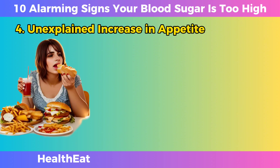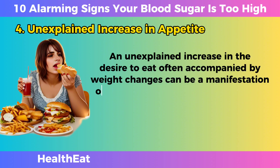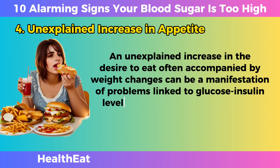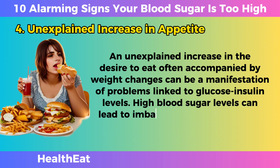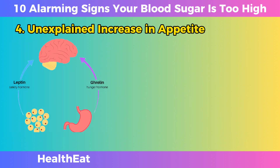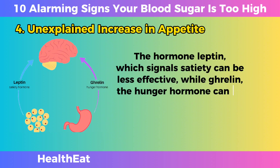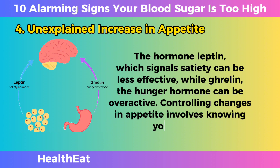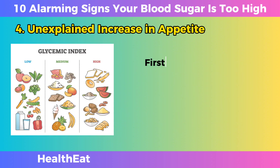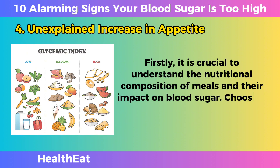Unexplained Increase in Appetite. An unexplained increase in the desire to eat, often accompanied by weight changes, can be a manifestation of problems linked to glucose and insulin levels. High blood sugar levels can lead to imbalances in the hormones responsible for hunger and satiety. The hormone leptin, which signals satiety, can be less effective, while ghrelin, the hunger hormone, can be overactive. Controlling changes in appetite involves understanding the nutritional composition of meals and their impact on blood sugar.